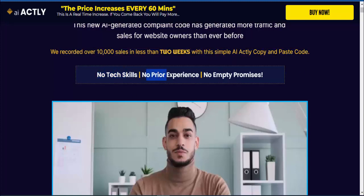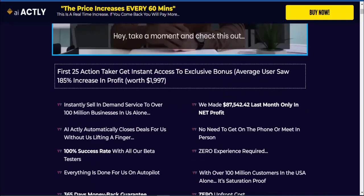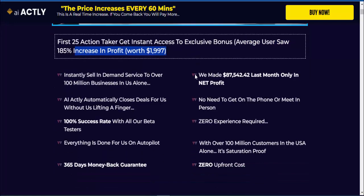No tech skills, no prior experience, no empty promises. The first 25 action takers get instant access to exclusive bonuses. The average user saw a 185% increase in profit. Worth $1,997.